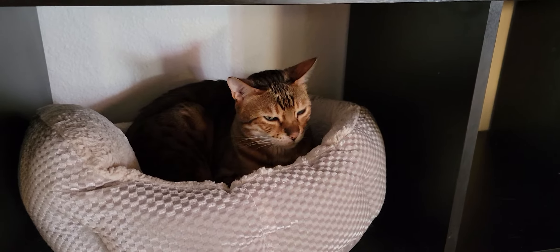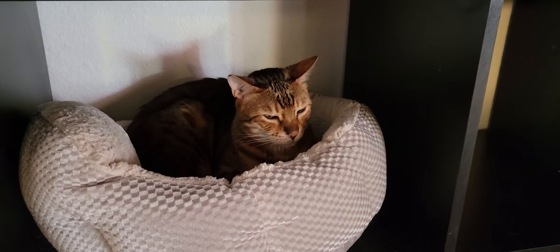Hello everyone, welcome to the Cat Cafe San Diego. It is Monday, November the 15th. We're going to take you around the room and show you the cats that are hanging out with us today.